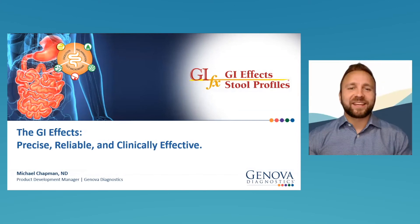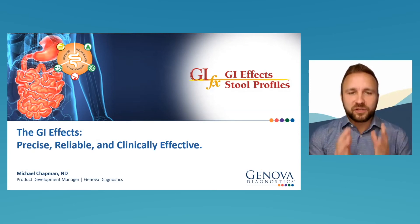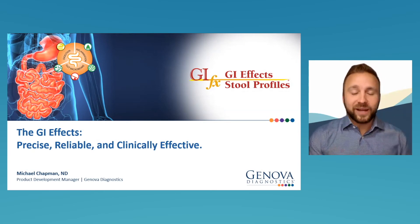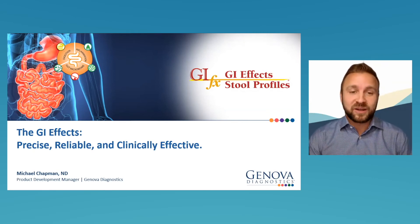Dr. Chapman, thank you so much — that was super informative. As you mentioned, there's always something new to learn regarding GI evaluation and testing. You went over great points from how to analyze the DIG biomarkers and functional imbalance scores, to the different types of analysis this test uses: PCR, culture, and microscope. All super helpful. At this point, I'd like to jump into the question and answer.